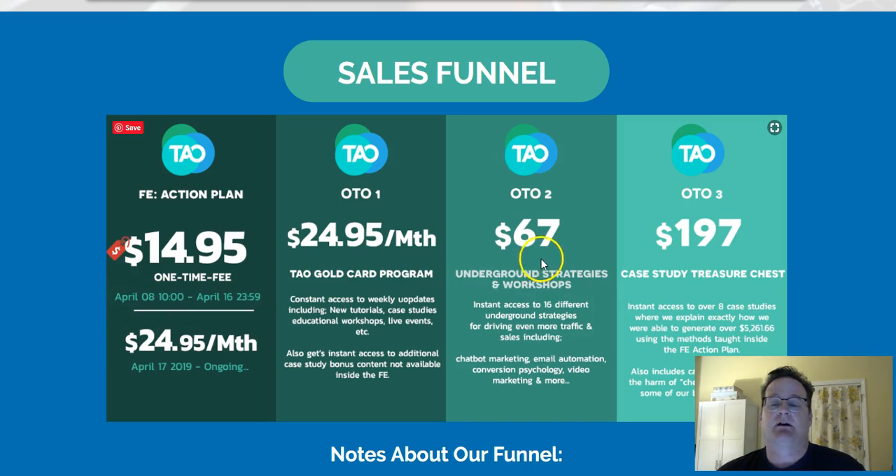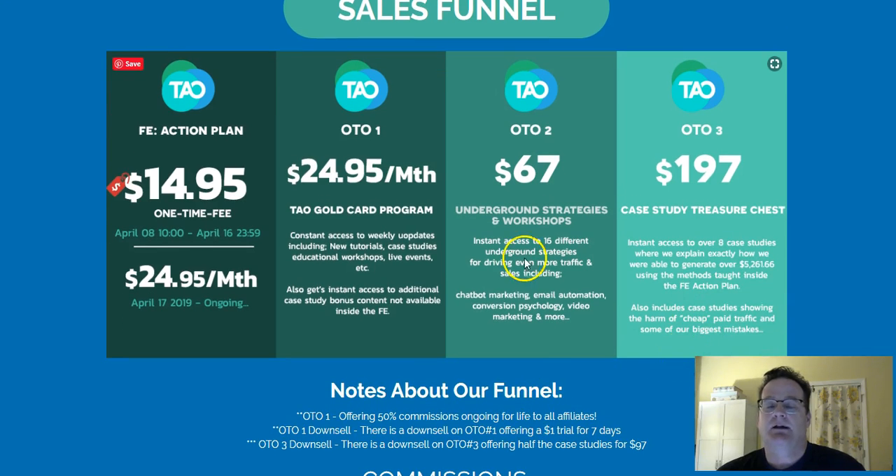If you want to get some more advanced stuff, that's what OTO2 is. It's a one-time $67 — 16 different underground strategies for more traffic and sales — getting into some pretty neat things like chatbots, automating emails, etc. And then OTO3 has more case studies — eight case studies where they break down exactly how they go through implementing all of this. So that may be something to think about as well.